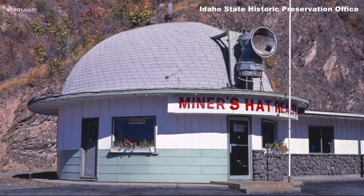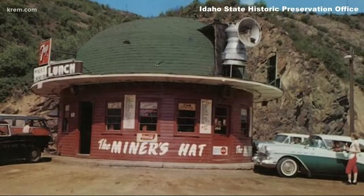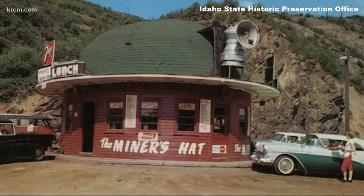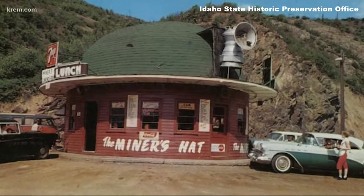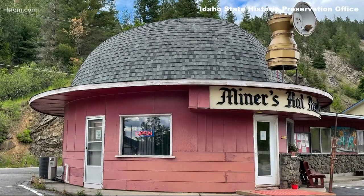There's a building in Kellogg, Idaho that is iconic for its shape. You can see it right there. It's actually named after its shape — it's called the Miner's Hat. It has lured motorists since 1940 when Mary Etta Page had it built next to Highway 10. She ran it as a roadside diner.